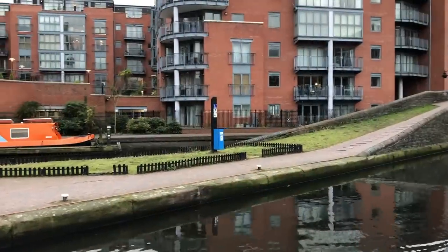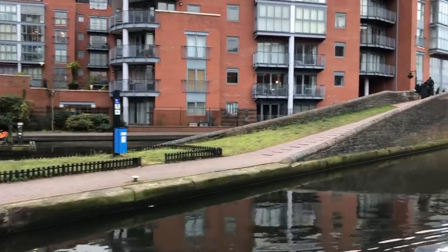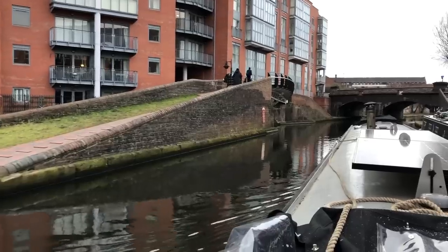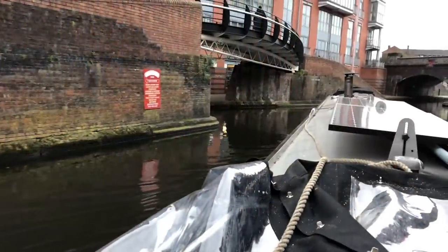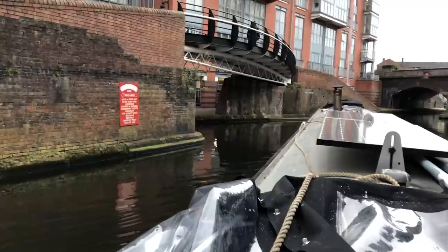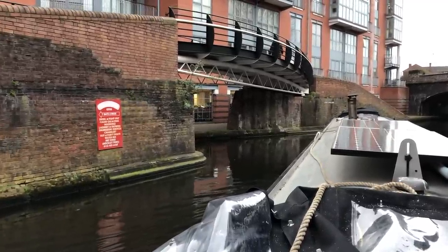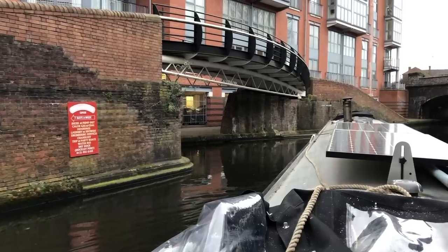So we're just trying to find the best place to go. We're going to look around Oozell's Loop — that's what we're going to turn into — so we're going to have to see how we do this. This turn looks, well, almost impossible. I think we may have missed the official Oozell's Loop turn for if you're on this side of the canal.